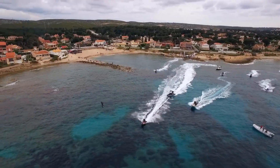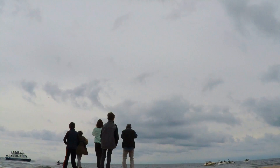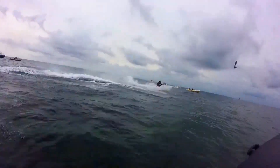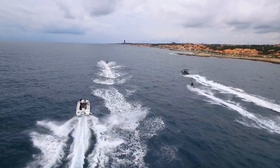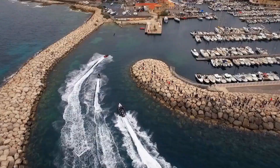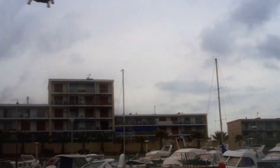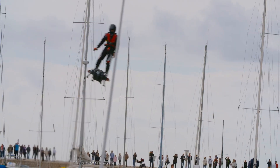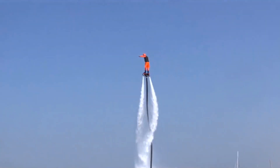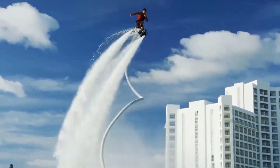Zapata Industries used the Flyboard Air to set a Guinness World Record for the farthest hoverboard flight, riding it for a distance of 2,252 metres along the coast of southern France. As fun and as simple as it looks to use and fly, the developers claim it would be impossible to pilot a Flyboard Air without at least 50 to 100 hours of experience using the original Flyboard water version, which is a similar unit attached to a jet ski and used in the water.